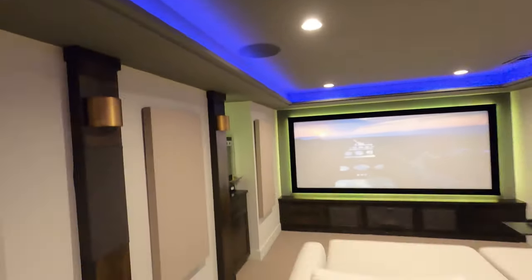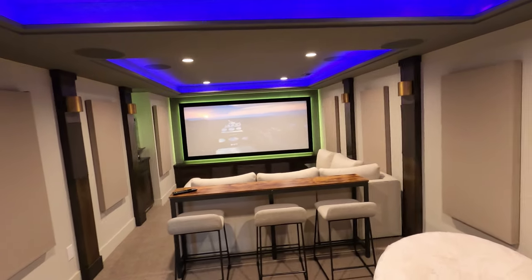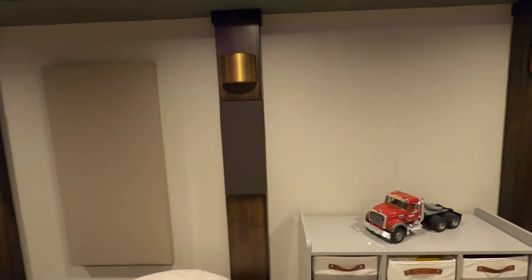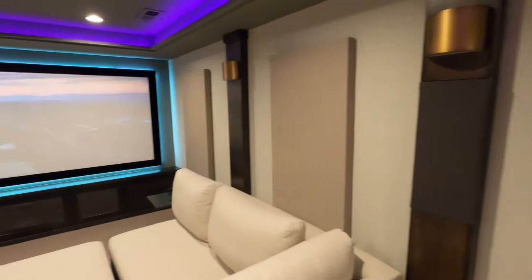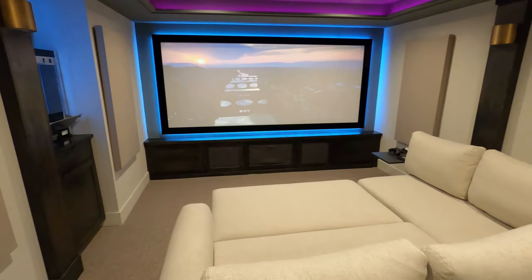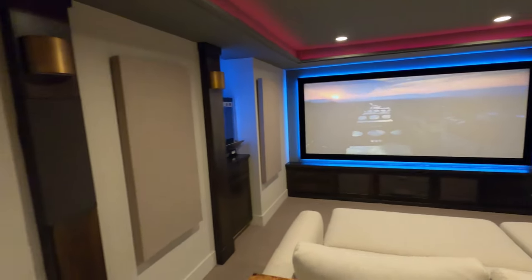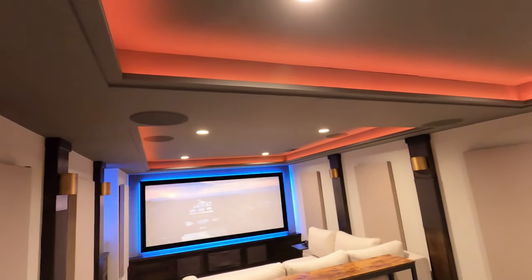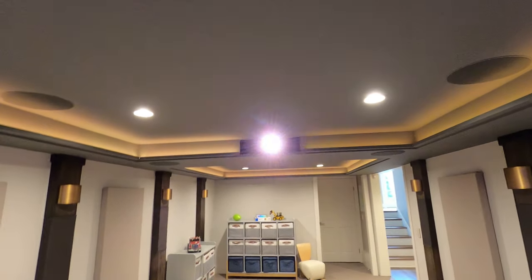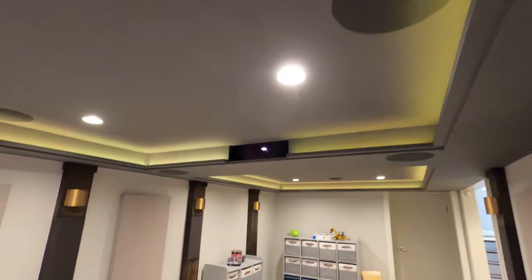There's Lutron lighting control, LED cove lighting from Epic Sky, and four Atmos height speakers — front height and rear height. You can see the Seymour 2:37 screen, the right rear speaker, the right side speaker, and the front KEF LCRs behind the acoustically transparent screen. Behind the grill cloth in the front are two SVS subs. You also have the left side speaker, left rear speaker, and your Atmos speakers, plus sconce lights. The projector is shoehorned up into a soffit — it was a super tight fit.